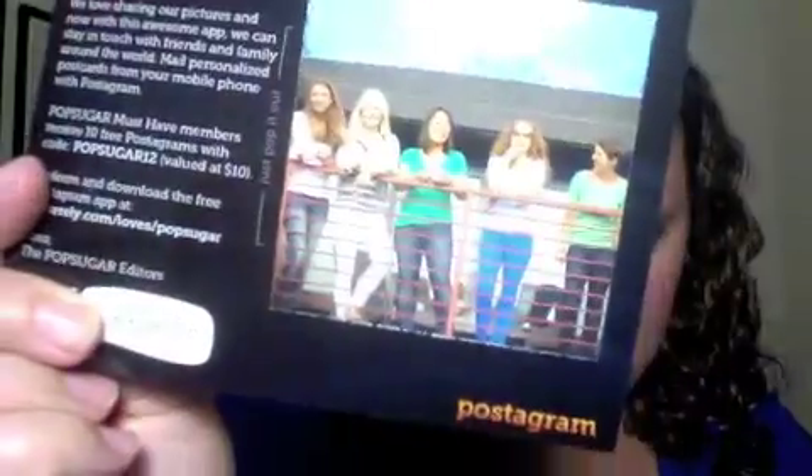I'm really excited about this one because I am on Instagram. What this is — it's 10 free Post-a-grams. Basically, they will print 10 free Instagrams for you, which is pretty cool. I'm looking forward to making some of my pictures into art.